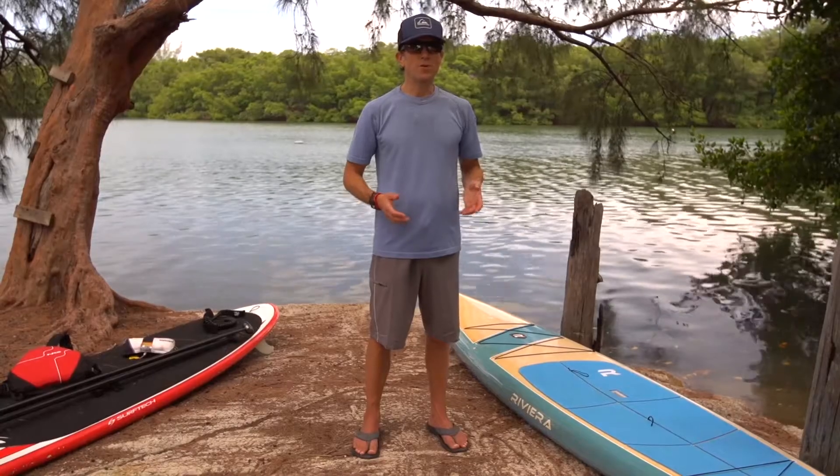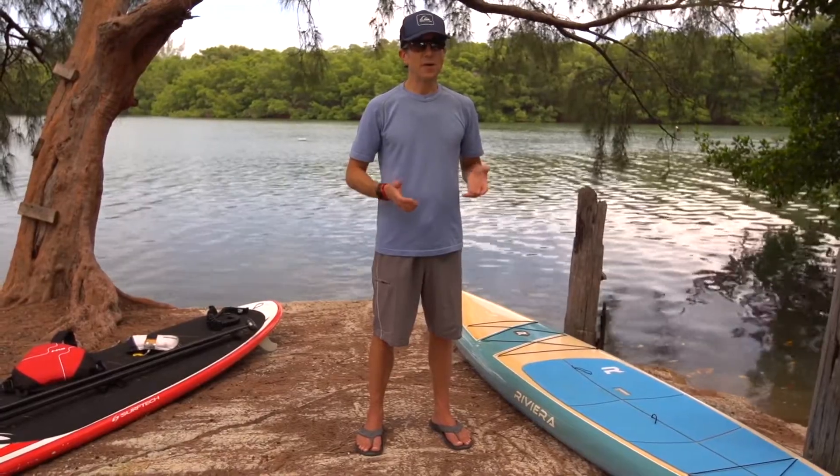When you're shopping for a board, one of the first things you want to take into consideration is your own personal size and weight, and the size and weight of the people that are going to be using the board. Many boards are listed with a weight capacity to tell you exactly how heavy a person the board can carry.